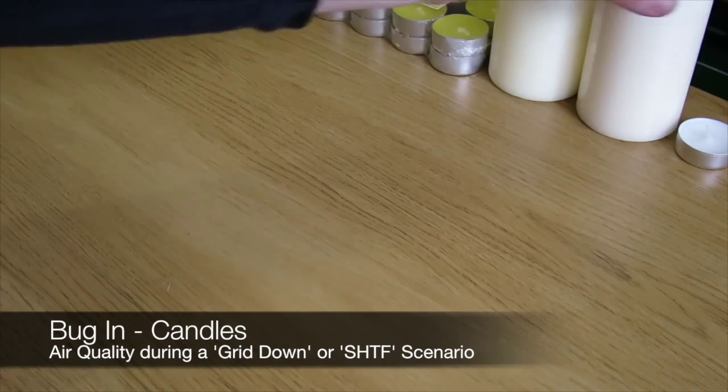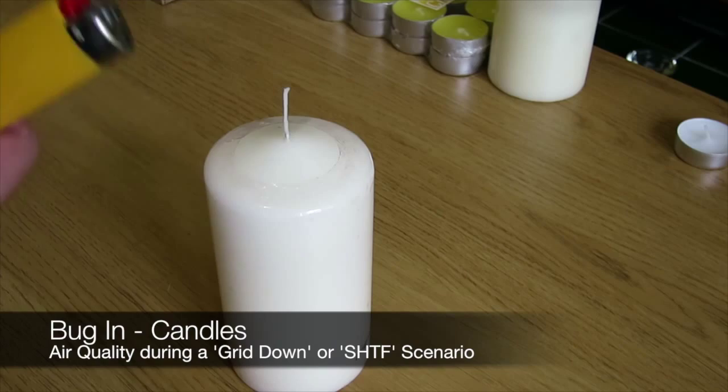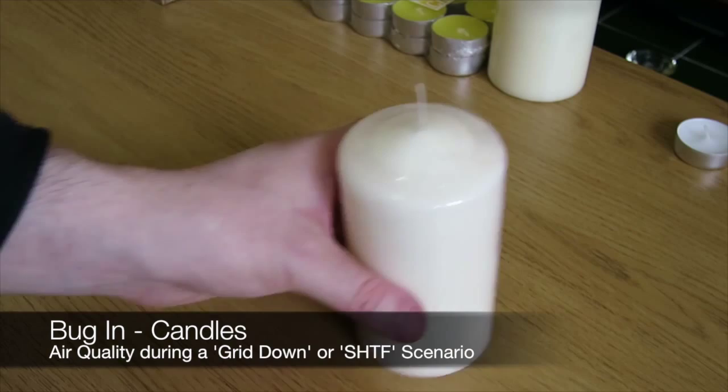One of the problems with candles is that they need another source of flame to light them — this could either be a lighter or matches. Also, the other thing to consider with candles is that when lit they are a potential fire hazard. So it's best to get some sort of holder for the candle just to keep them in place better. You could also use it to help carry the candle around the property you're in, in a bug-in situation or if the grid's just down.